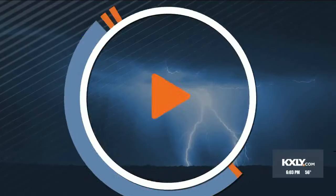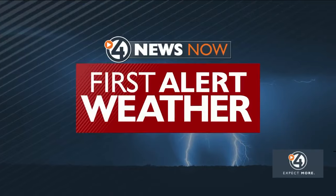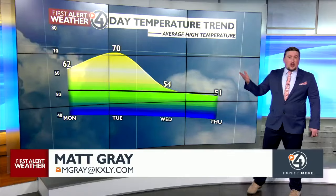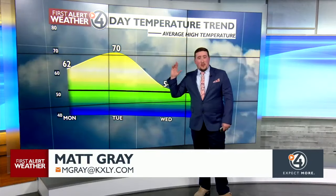Meteorologist Matt Gray joined us tonight to look at your first alert fitness forecast. You'll be able to get a little sweat in with some very early May-like temperatures as we pop up into the 60s Monday. We'll see some 70s on Tuesday, and then the bottom falls out.